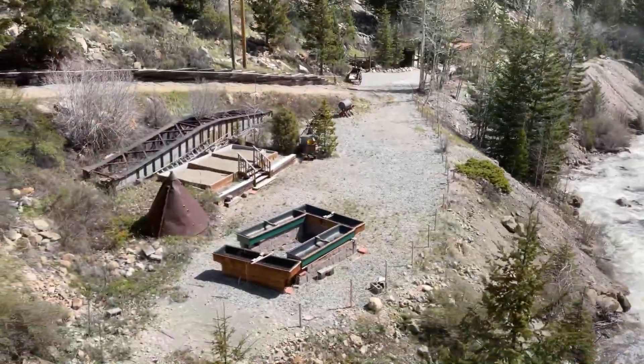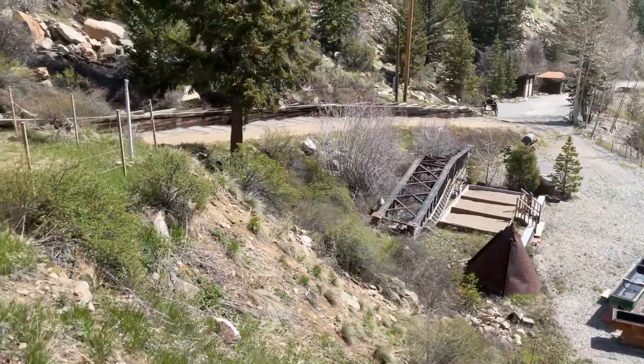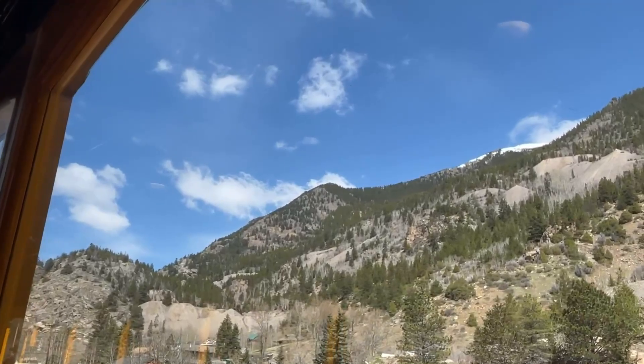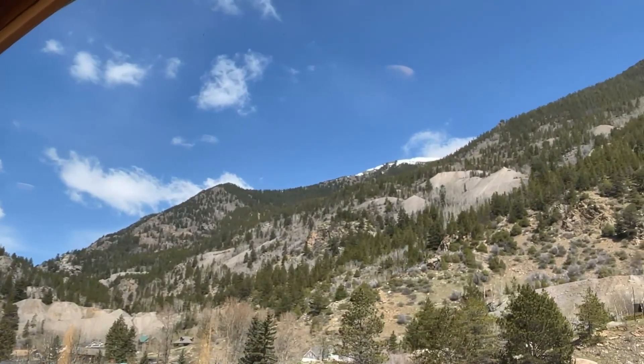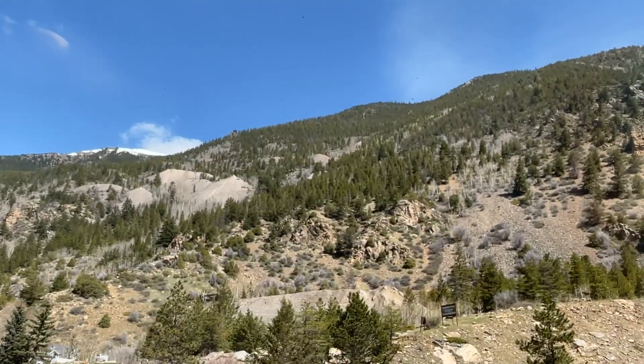Hey, check out that old turntable! There used to be a turntable back in the day, then they used that for a bridge, and now it's just set aside. A lot of cool stuff. We're going to be getting off at the Silver Plume station — got about 10 minutes to walk around.